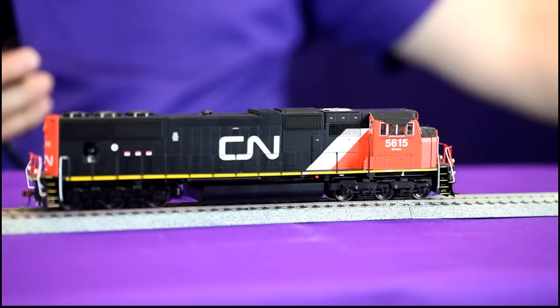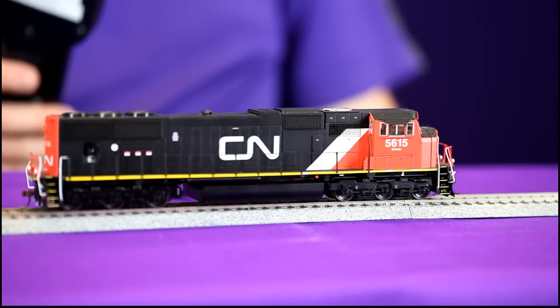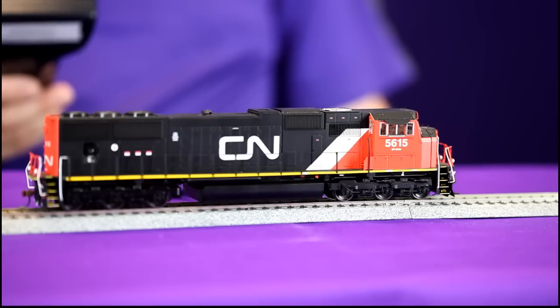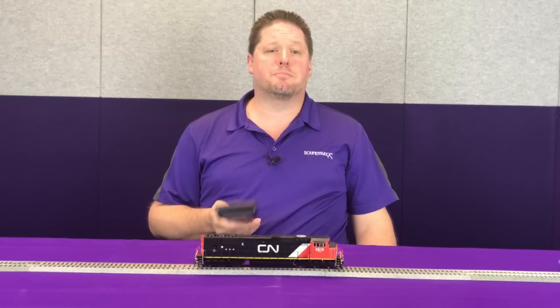Now when we remove track power and reapply it, the locomotive doesn't start up automatically. This requires pressing F5 — which is RPM plus — to start up the prime mover. By using this, you can enable you and your operators to manually start up the prime mover. This helps in a couple of ways: when you turn on your layout all the locomotives don't all start up together, and it gives your operators that extra element of inclusion — they feel like they're actually running the locomotive because they have to manually start it up.